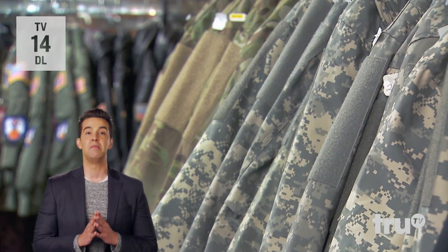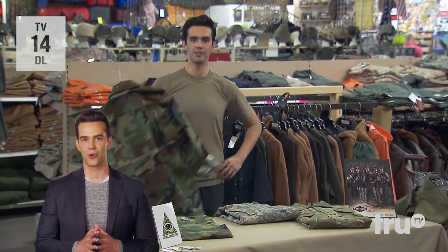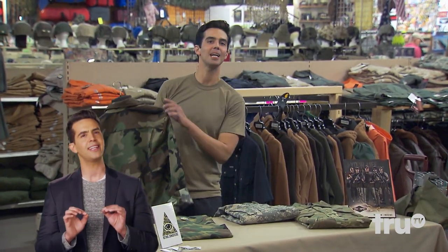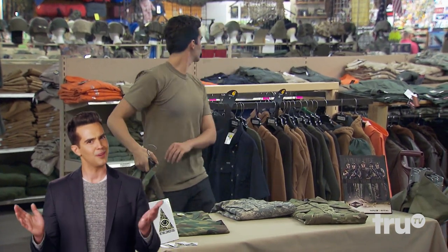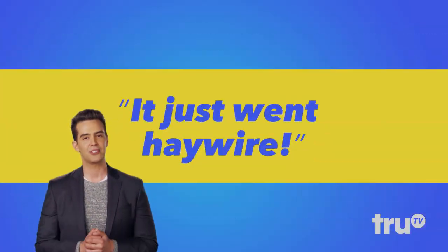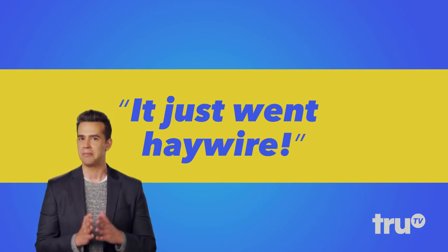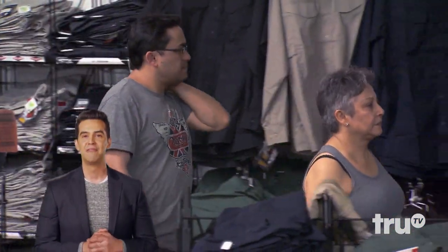We spent a couple of days filming at this military surplus store in rural Georgia. The customers were great, but it was unusually difficult to get them to sign their releases to appear on the show. Turns out that survivalists, off-gridders, and doomsday preppers aren't interested in being on a hidden camera TV show. Fortunately, we got the few that we needed.